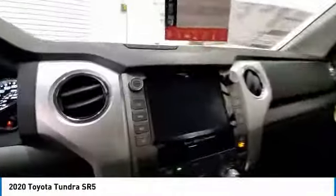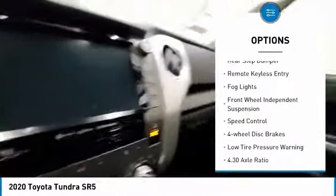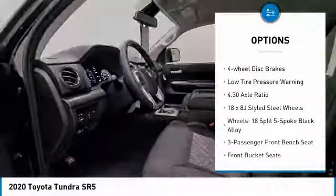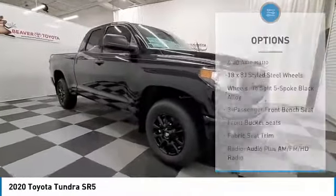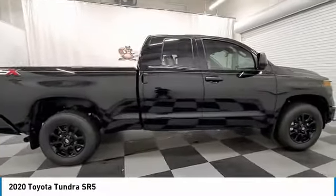Here are some of this vehicle's great options: electronic stability control, brake assist, traction control, rear step bumper, remote keyless entry, fog lights, front wheel independent suspension, speed control, four-wheel disc brakes, and low tire pressure warning.